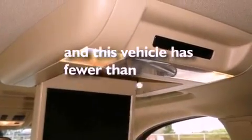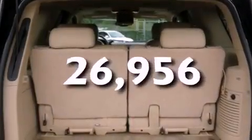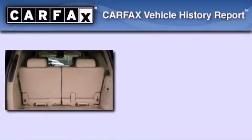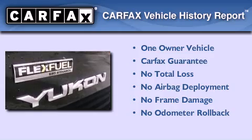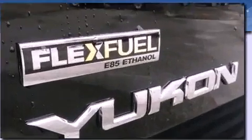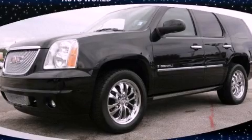This vehicle has fewer than 27,000 miles on the odometer. This GMC has had only one owner, and it qualifies for the Carfax Buy-Back Guarantee. Call or visit us right now and arrange your test drive today.